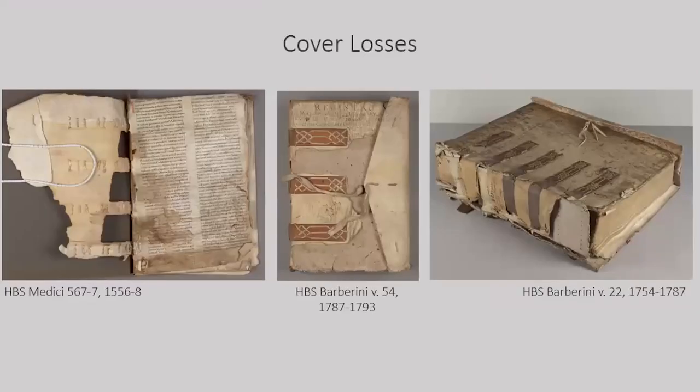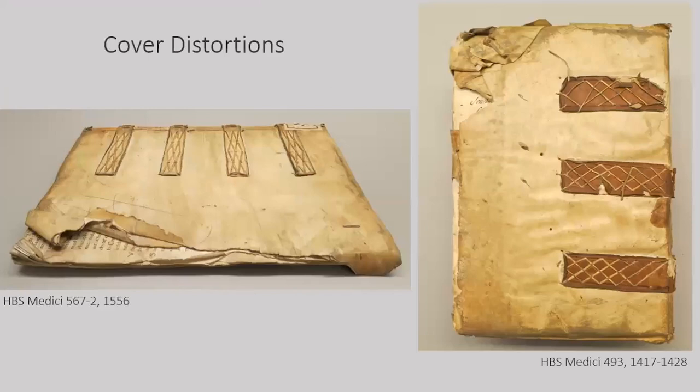Now to shift gears, we'd like to highlight the most common condition issues. Among the most common were losses, sometimes quite large, in the parchment covers. The Medici collection was frequently damaged by rodents that preferentially chewed the parchment, leaving the leather overbands intact. The Barberini volumes also sustained large losses, but those were attributed to thinner, poor-quality parchment. Due to environmental fluctuations, the limp parchment covers had more distortions, especially where previously damaged, such as these fore-edged flaps.